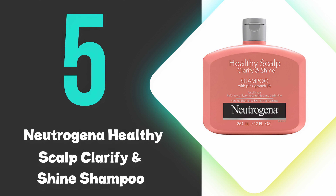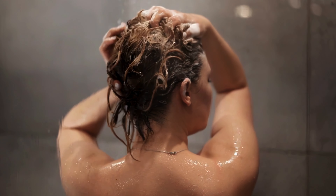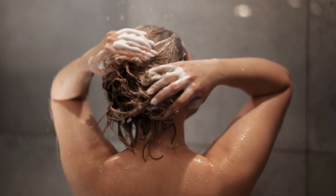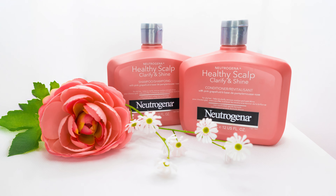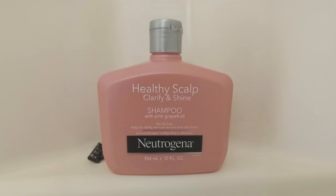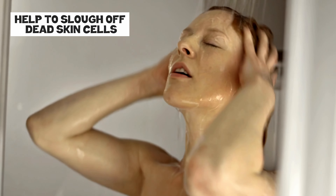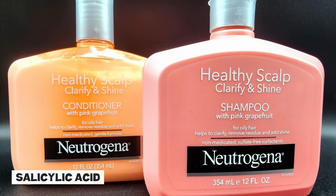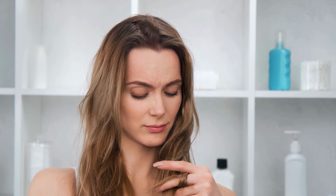At number five, we have the Neutrogena Healthy Scalp Clarify and Shine Shampoo. This exfoliating shampoo effectively tackles oily hair, leaving the scalp refreshed and hair luminous. The formula is enriched with pink grapefruit extract, known for its ability to cut through oil and buildup without stripping the hair of essential moisture. It incorporates gentle exfoliators to slough off dead skin cells and residues, promoting a healthier scalp environment. Key ingredients like salicylic acid further aid in controlling sebum levels, making it an excellent choice for those struggling with oily and greasy hair.